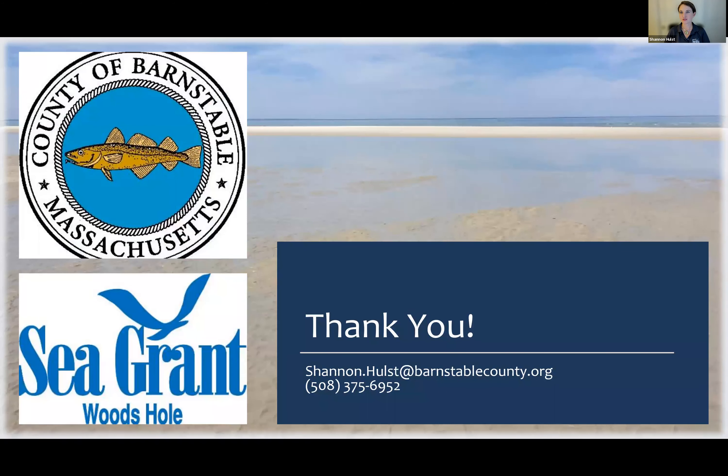Thank you for your time and attention. I'm happy to take questions. If you think of questions later, feel free to reach out to me directly using my contact information — I'm happy to answer whatever questions you have.